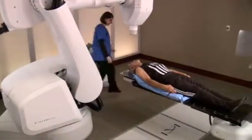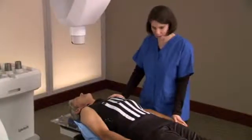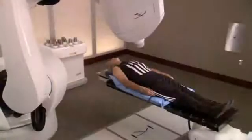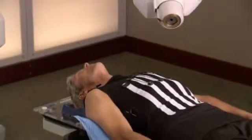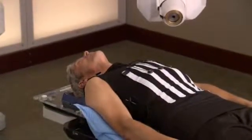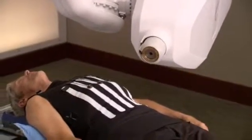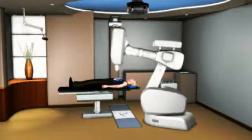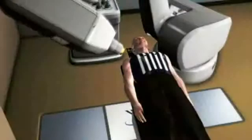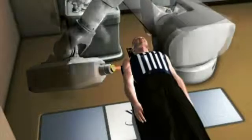When it is time for your treatment, you will be asked to put on your Synchrony vest and lie on the custom body cradle made during the setup process. When you are ready for treatment to begin, the location of your tumor will be tracked and detected continually as you breathe normally. Your medical team will be watching you every step of the way as the CyberKnife watches your tumor, follows it as you breathe, and safely delivers radiation to the tumor. The CyberKnife system's computer-controlled robot will slowly move around your body to various locations from which it will deliver radiation to your tumor.